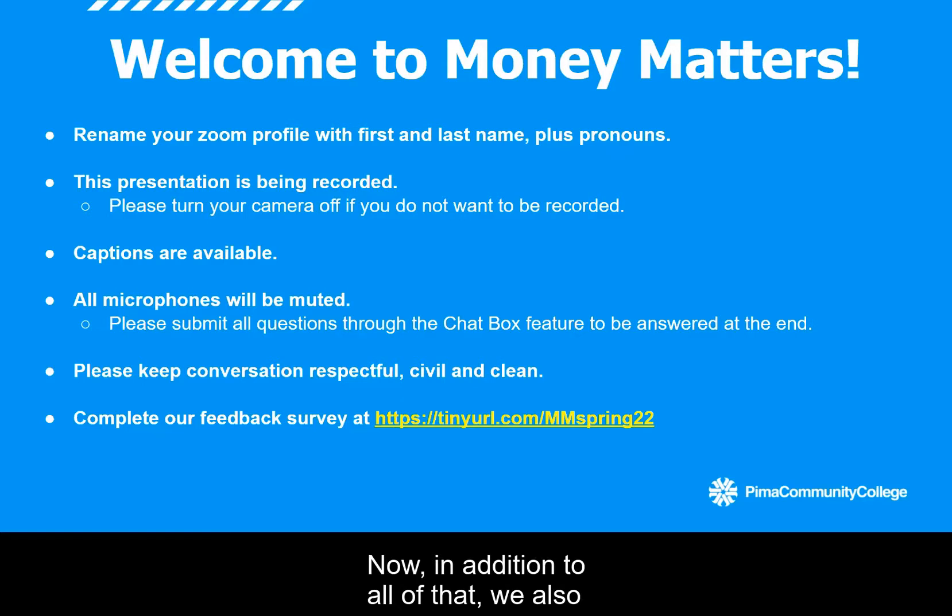In addition to all of that, we also want this to be a place where you can get your questions answered. So at any point throughout tonight's event, if you have a question, please feel free to ask it through the Zoom chat, and we will make sure that those questions get addressed throughout tonight's event, especially when we have specific time designated for Q&A towards the end.